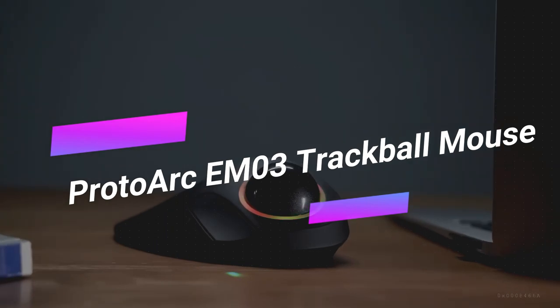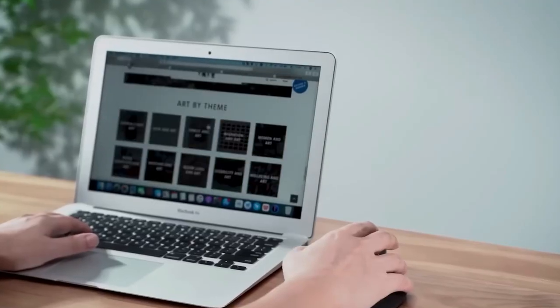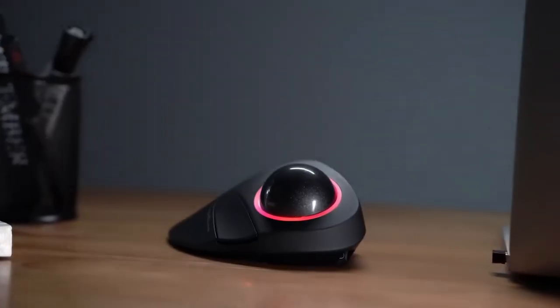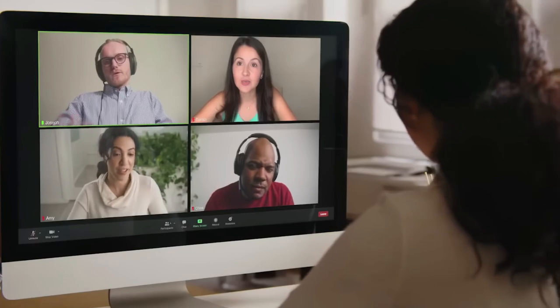Are you looking for a mouse that's ideal for long working sessions? Look no further than the ProtoArc EM-03 Trackball Mouse. This mouse features a massive 1.7-inch trackball for smooth tracking, along with quick access buttons for added convenience. Not to mention the eye-catching RGB ring that adds a touch of style to your workspace.